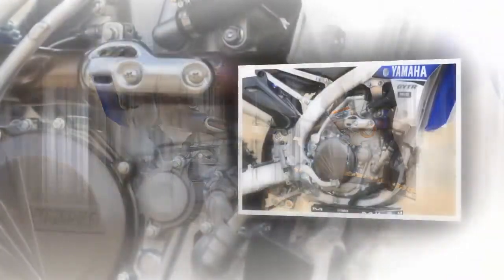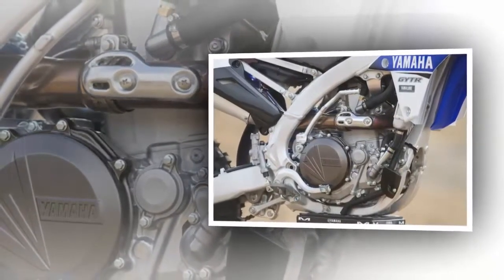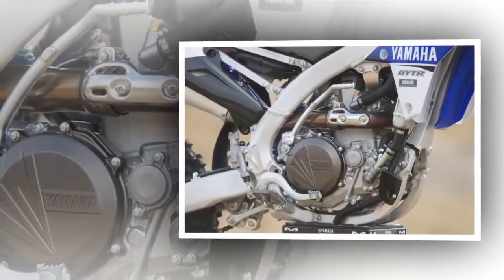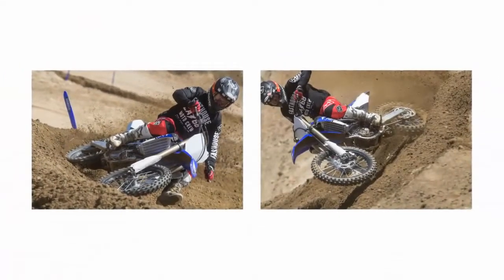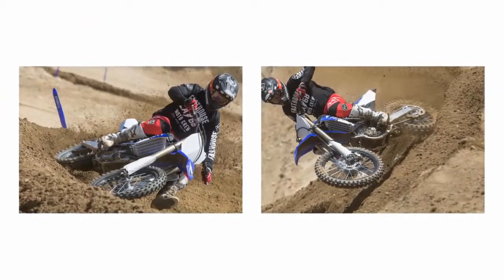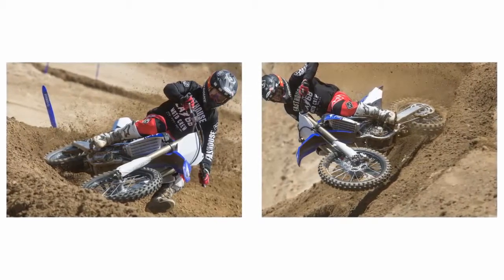On the track, as you would expect, the bike performs like last year's machine. And, to be totally blunt, that's perfectly acceptable with us. The 2016 YZF was one of our favorites for its handling, suspension, and motor, so the fact that the '17 is relatively unchanged means that our love affair can continue for at least another year.